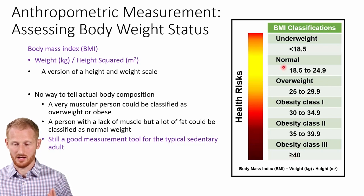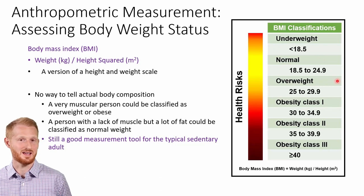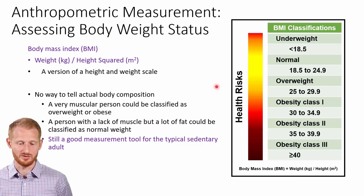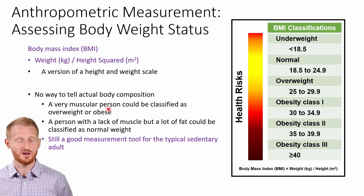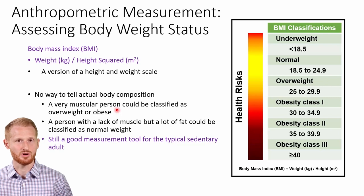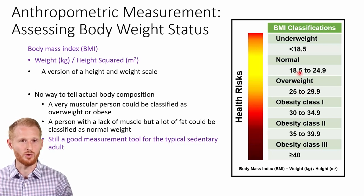This is actually the most commonly used method for establishing whether or not somebody has obesity. There are some flaws to it we should be aware of. The big ones being if you have somebody who's heavily muscled — think like an athlete who might carry a lot more muscle on their frame than the average individual — it's going to make them look like they're on the higher end of this scale than what they truly should be based on how much body fat they have.